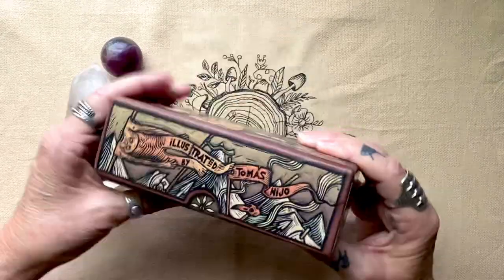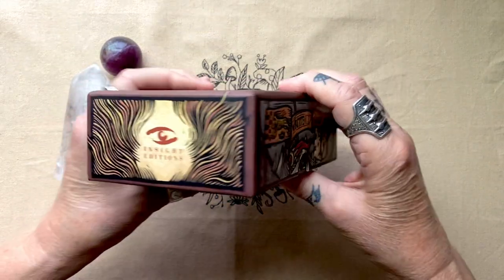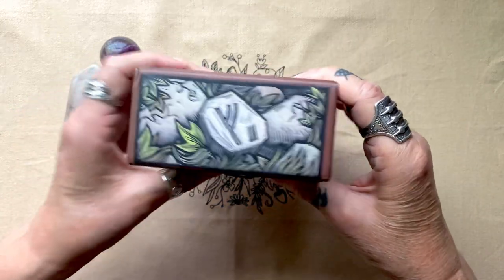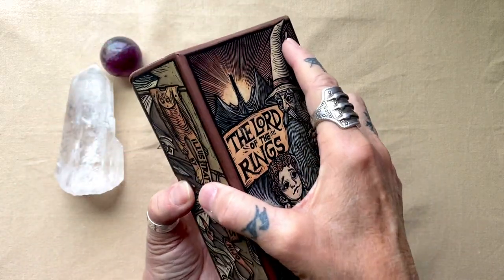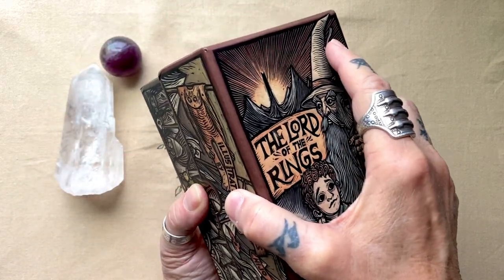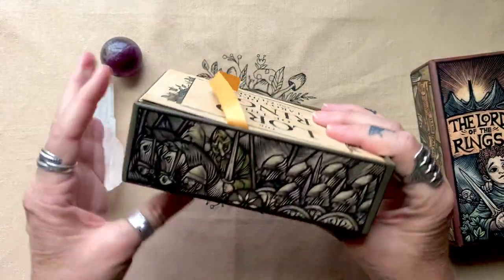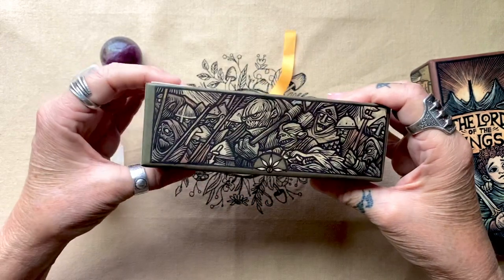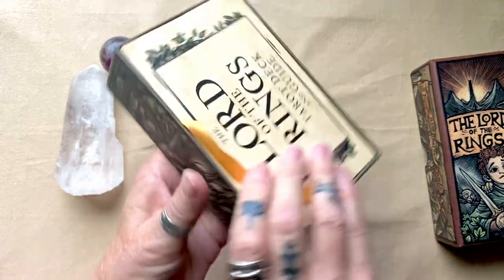We start out with this beautiful illustrated box. The box is beautiful inside and out — just a plain lid, but these are just gorgeous illustrations. Look at that eagle. Wonderful.